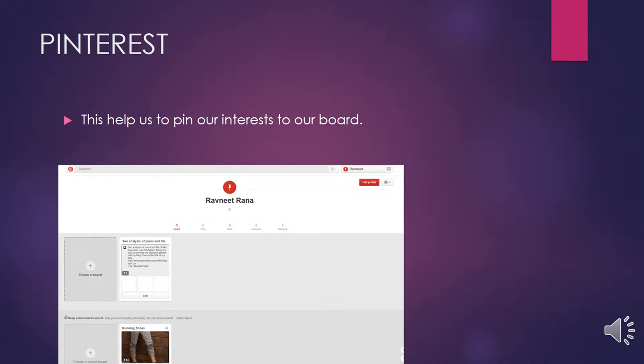Our third social media channel is Pinterest. On Pinterest we can pin things of interest to our board. We pinned companies like Adidas, Nike, and other running shoe brands to learn what strategies they are using and what kinds of things they are posting on Pinterest. That's all about Pinterest.